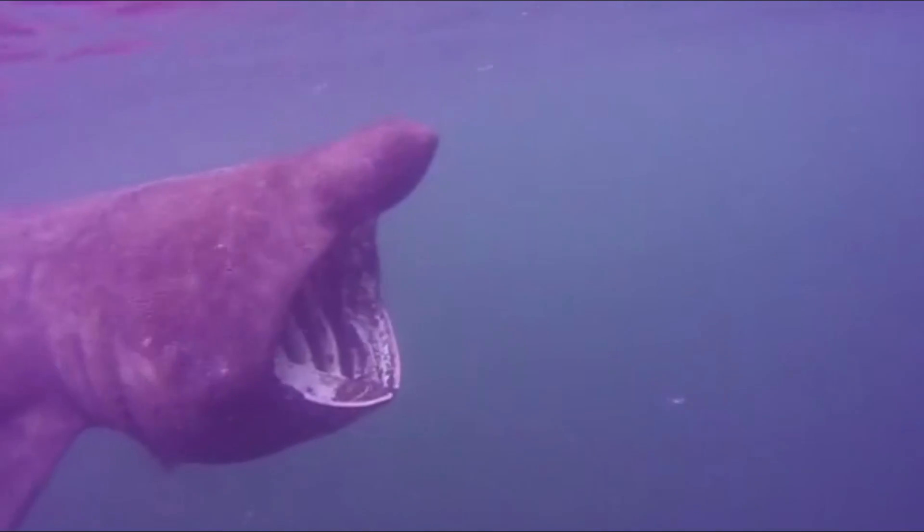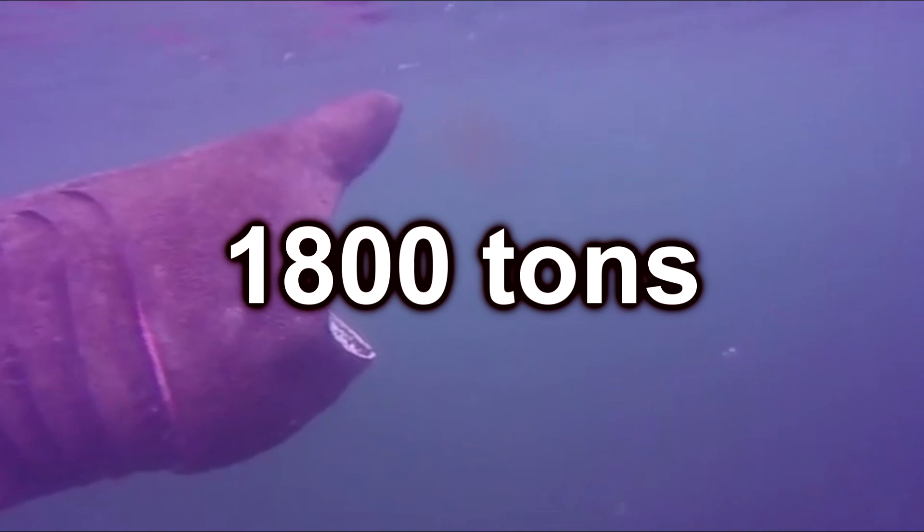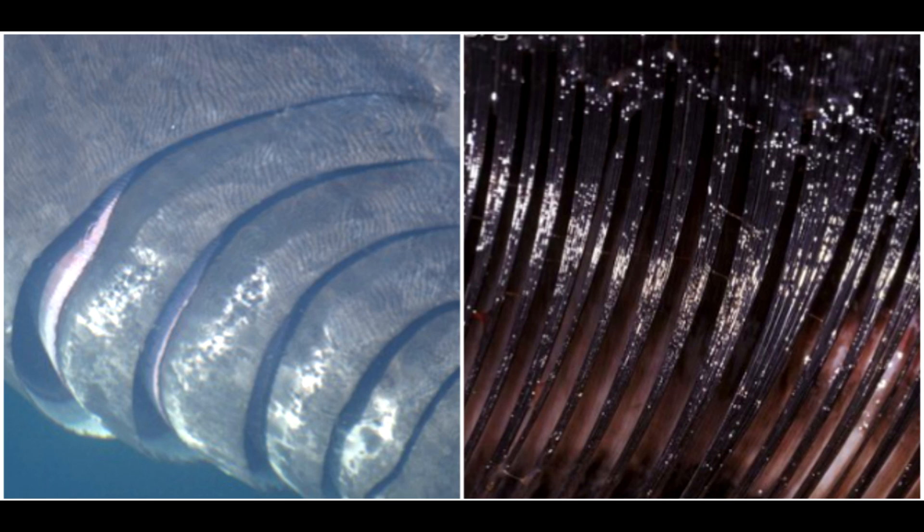In just an hour, a basking shark can strain at least 1800 tons of water through its gills.